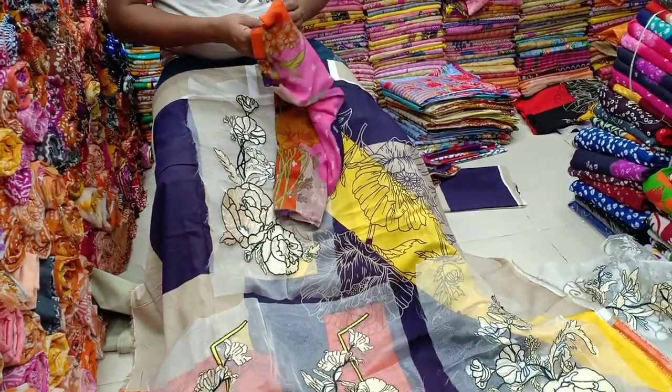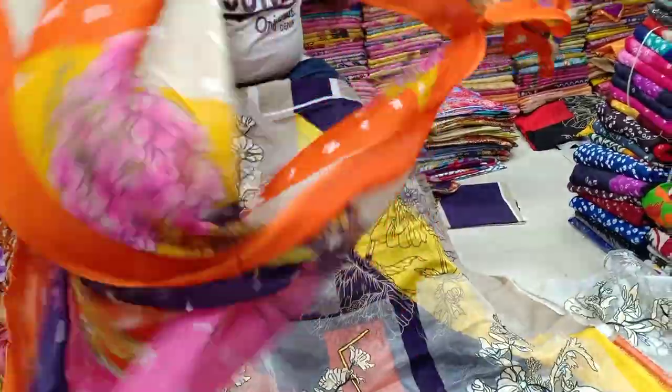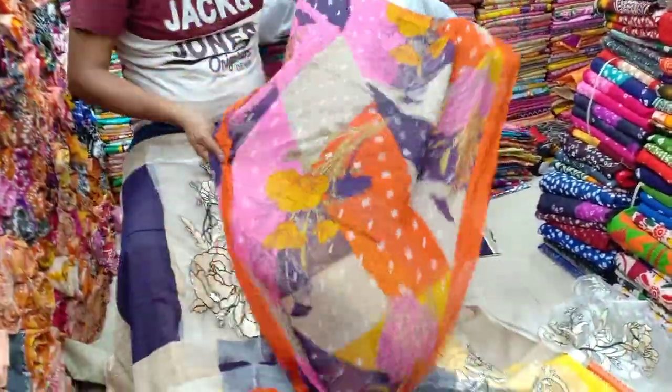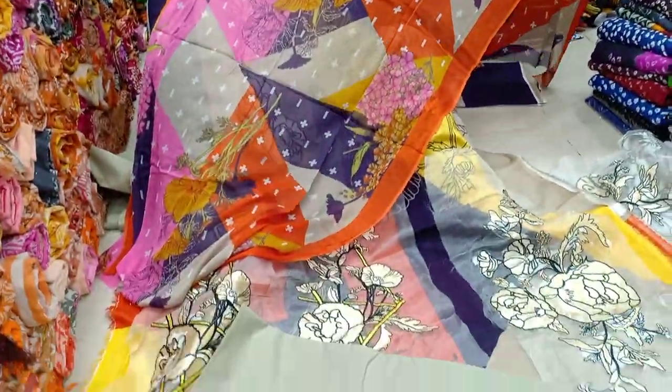Here is the sheet of paper. It is the sheet of paper tape.